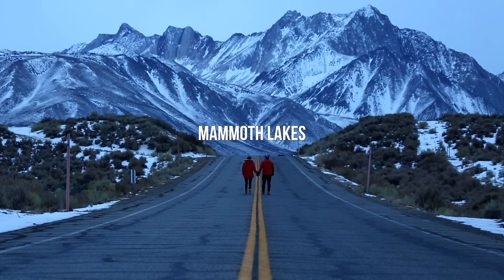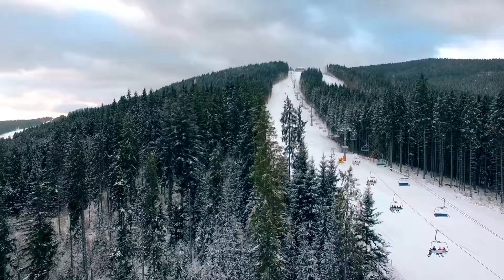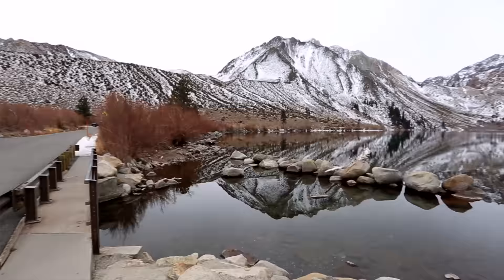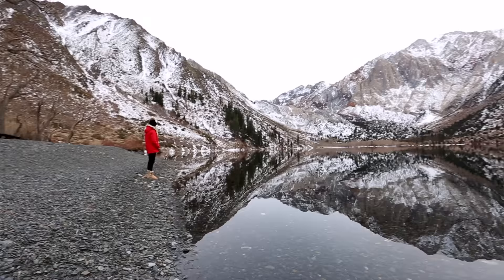Next, we'd recommend checking out the Mammoth Lakes area. This is a great area for snowboarding — the snow is top-notch quality, and it's one of the only areas in California with a huge ski and snowboard resort. You can also check out Convict Lake in the morning; sunrise there is very popular for photography and it's a stunning little scenic loop trail, pretty short but definitely worth checking out.